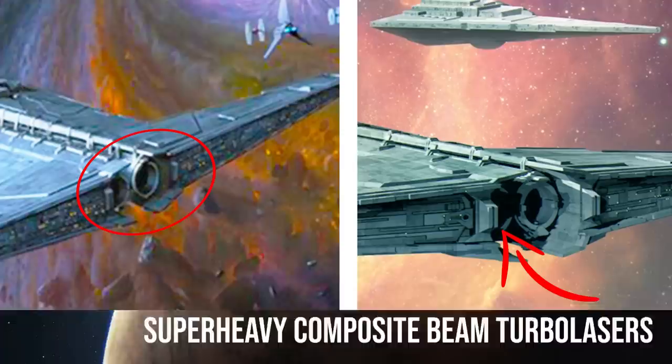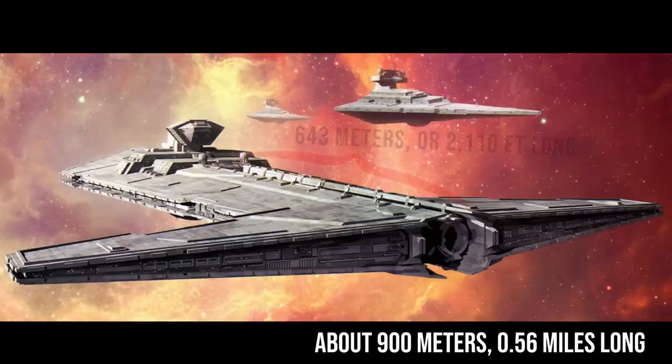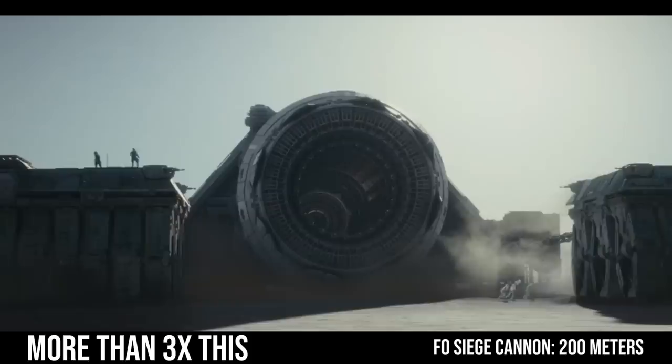This image gives you a good look at the double-barreled design of these amazing weapons. There are no official numbers, but it would appear to be about the same size as a Victory-class, so 900 meters or 0.56 miles long. This would make just the guns 643 meters, or 2,110 feet long — that's almost two Arquitens-class light cruisers, or more than four CR-90s of just the energizing barrel. That also makes it more than three times the length of the Super Laser Siege Cannon used by the First Order, something that was very similar in design and purpose.